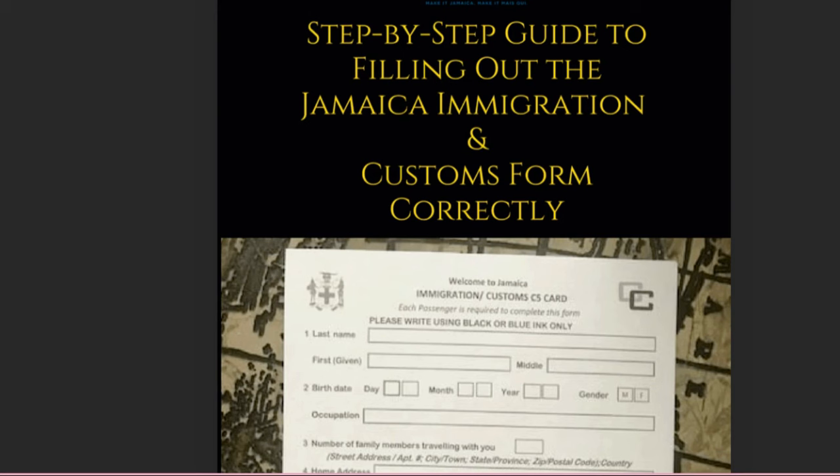I hope you guys are feeling hashtag travelrific. If you guys are here, it's either because you are outside of Jamaica or you're planning a trip to Jamaica. Whether you are a resident or a non-resident of Jamaica, it is now mandatory to fill out the Jamaica immigration and customs form online.